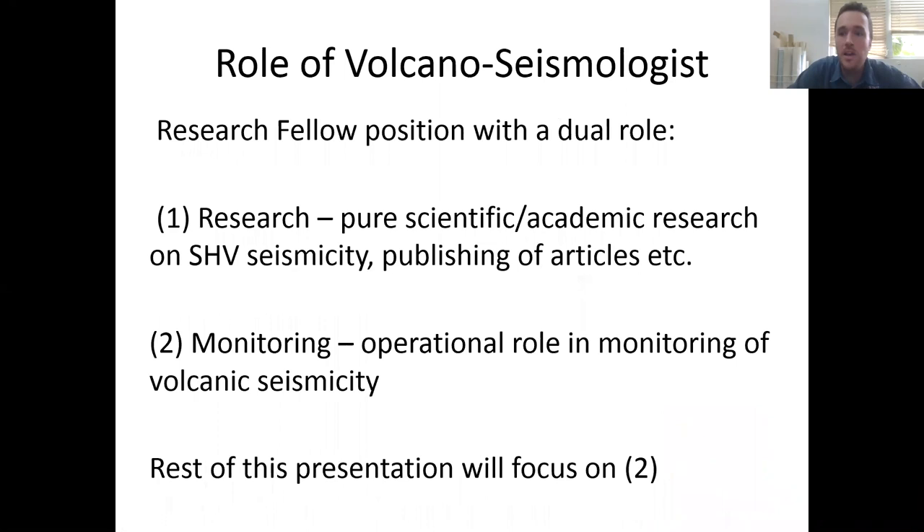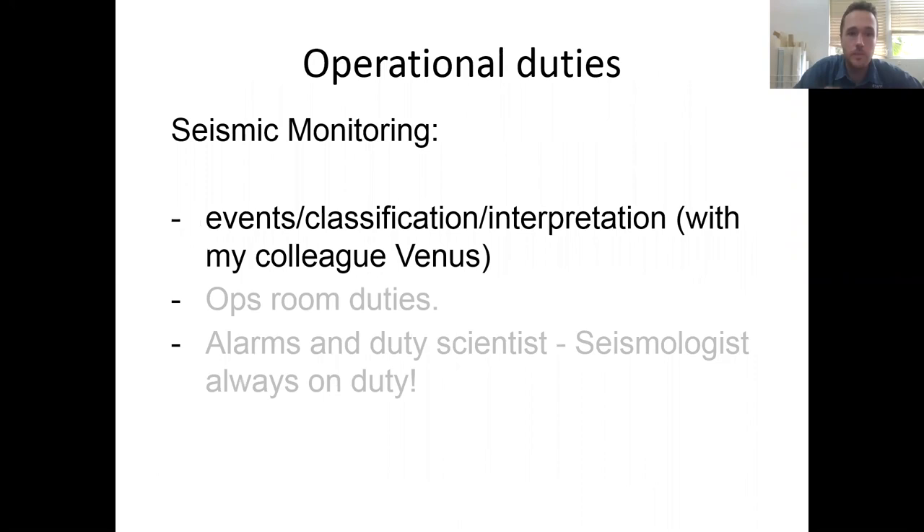Moving on to talk about my role as the volcano seismologist. It's really a split dual role: pure academic and scientific research mainly focusing on seismicity, and the more operational monitoring side. I'll focus on the operational side for the rest of the talk. The core aspect is looking for seismic signals produced by the volcano and giving an interpretation of those — mainly through looking at triggered seismic events and examining their waveforms to classify them, helping us interpret the state of the volcano. I do this together with my colleague Venus Bass, our seismic technician.